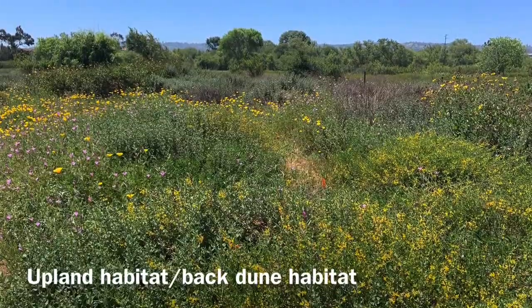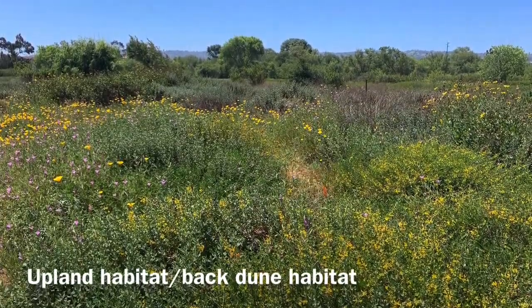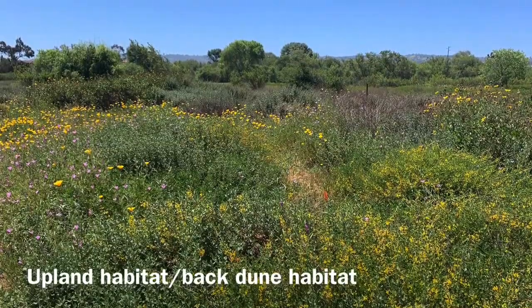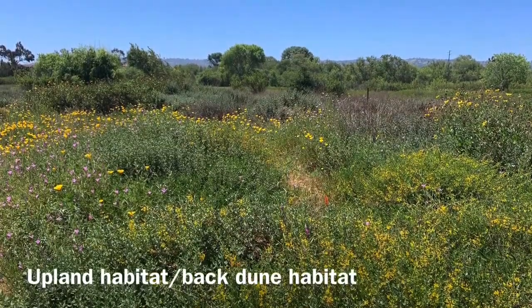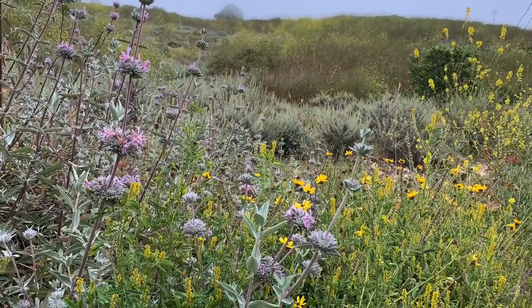— coastal dune poppies, clarkia, and many other species of plants that provide food, shelter, and a place for birds to breed. And we can't forget my favorite, the sages.